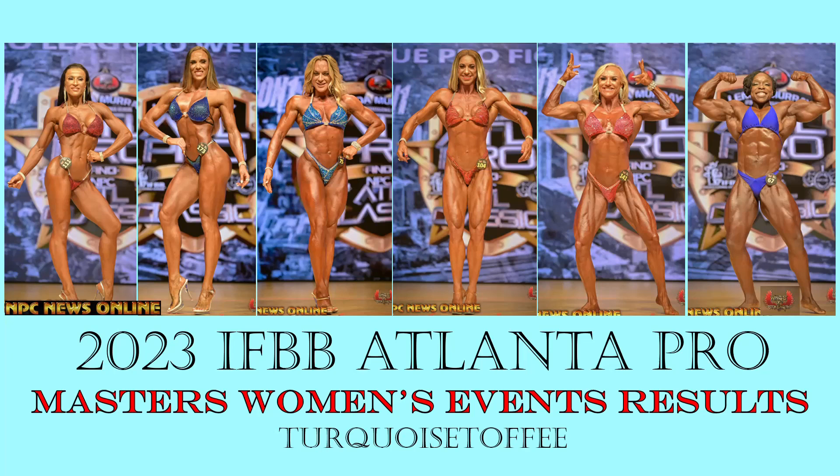Hey guys, Sophia here with Turquoise Toffee and I'm back with another video. Today we're talking about the 2023 IFBB Pro League Atlanta Pro Masters Women's Events results. We've got Masters Bikini, Wellness, Fitness, Figure, Women's Physique, and Women's Bodybuilding. If you're looking for the open divisions, I've got a whole separate video already uploaded. But this video, we are focusing just on the absolutely beautiful, amazing Masters athletes.